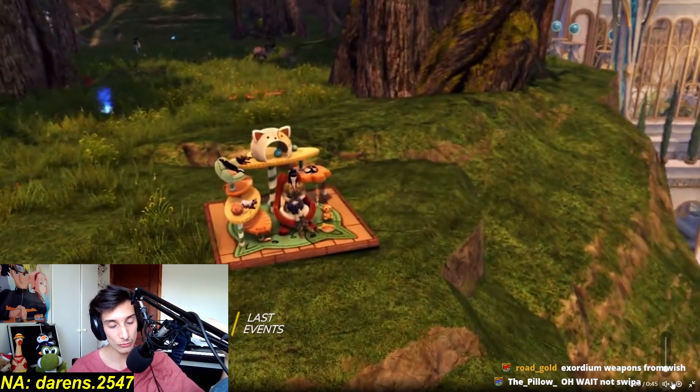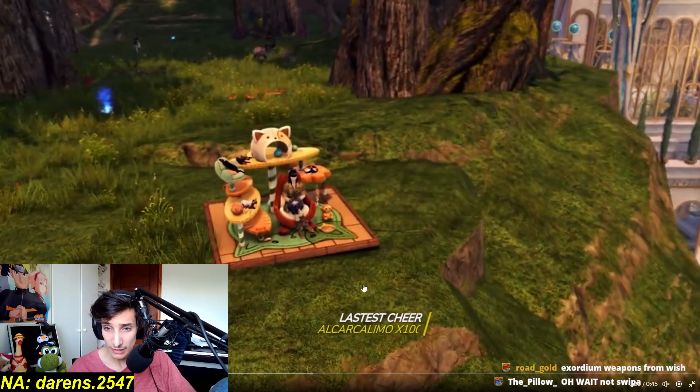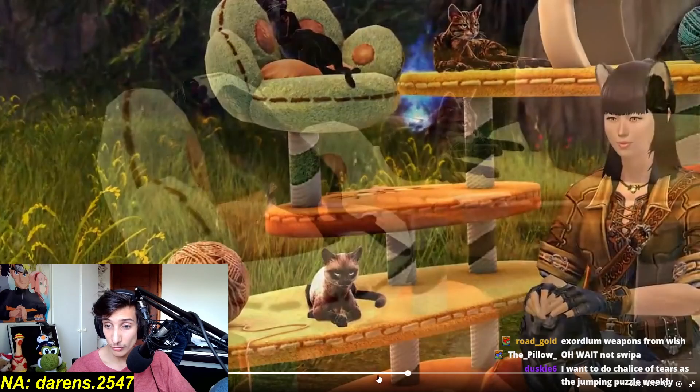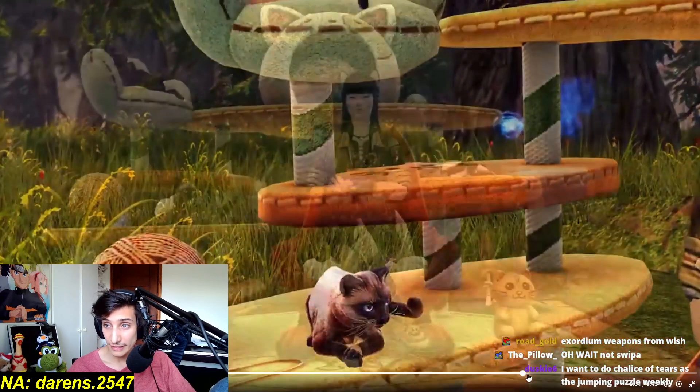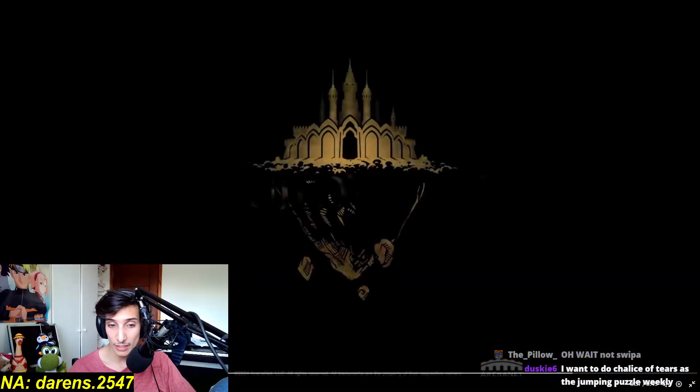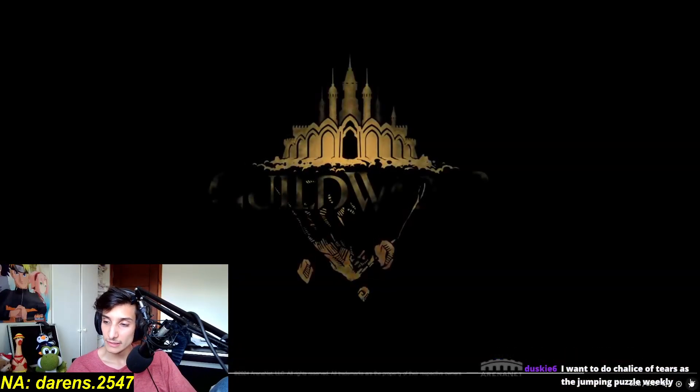It really seems like ArenaNet are putting a lot of rewards into actual gameplay things instead of just in the gem store. And this chair looks like something you would buy from the gem store — and that's pretty awesome. I'm very proud of ArenaNet on this one, I'm really happy about this — good job.